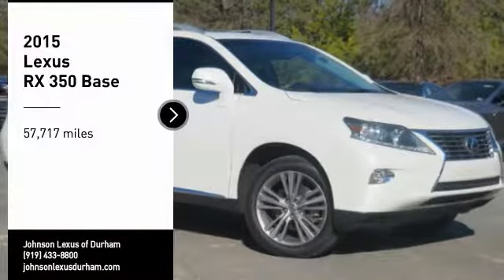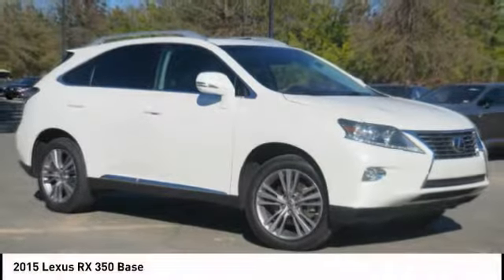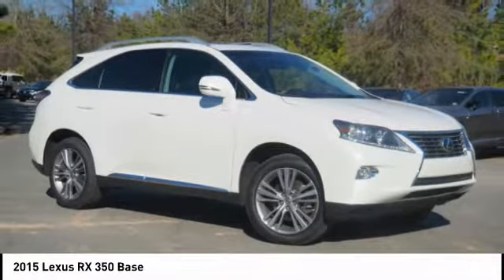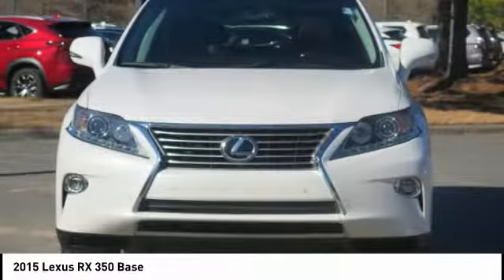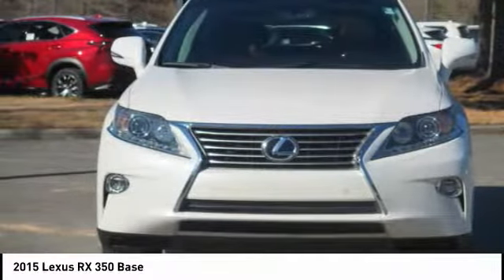Make a great choice today with the 2015 RX350. The RX350 offers a driver-inspired design and intuitive technology that puts you in total control of your interior.